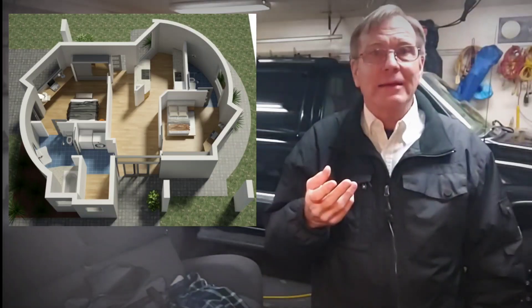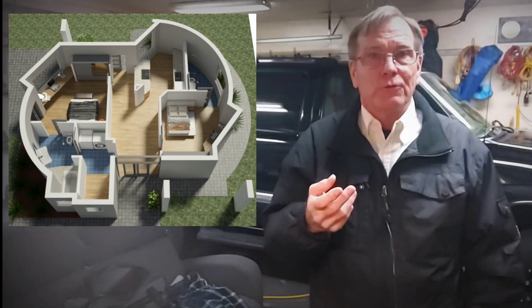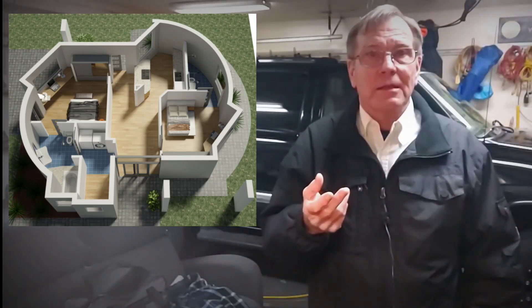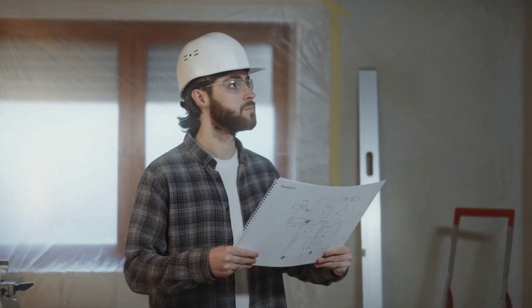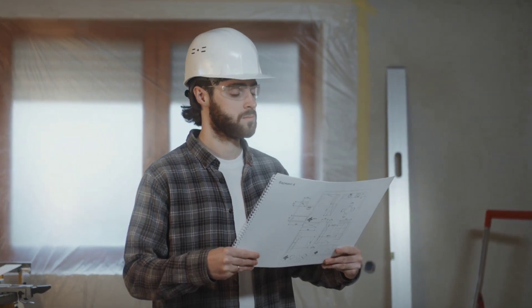One of the main advantages of 3D printed homes is that they can be quickly built with a high degree of precision. Traditional construction methods can be slow and labor-intensive, while 3D printing allows for the rapid fabrication of complex structures. In addition, 3D printing technology can also reduce the need for human labor, which can further decrease construction costs. And this comes at a time when tradesmen are leaving the industry faster than young people coming in to replace them.